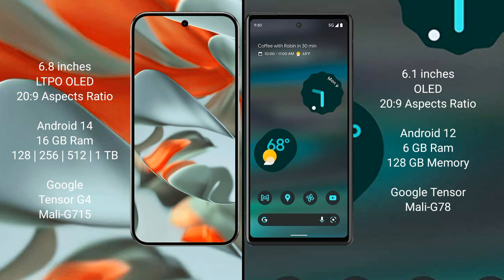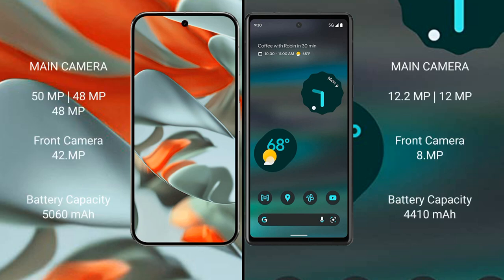Google Pixel 9 Pro XL features a triple camera setup: 50MP plus 48MP plus 48MP, and front camera 42MP. Google Pixel 6a features a dual camera setup: 12.2MP plus 12MP, and front camera 8MP.